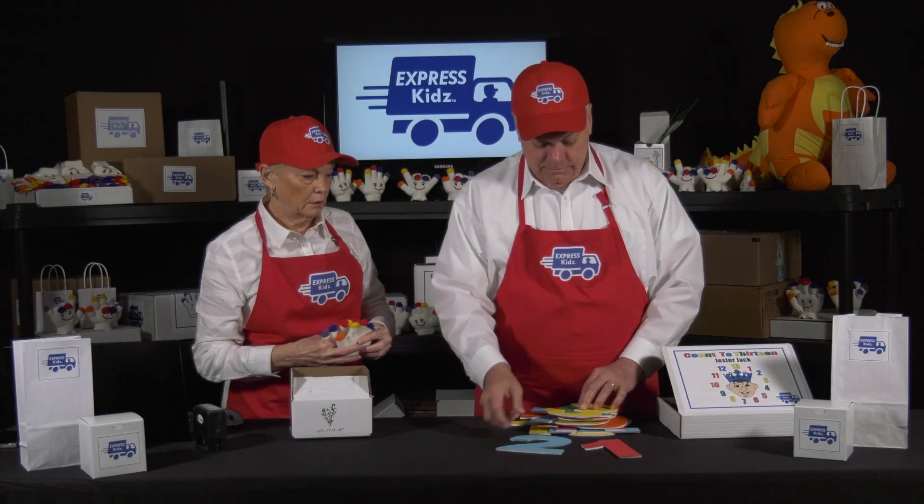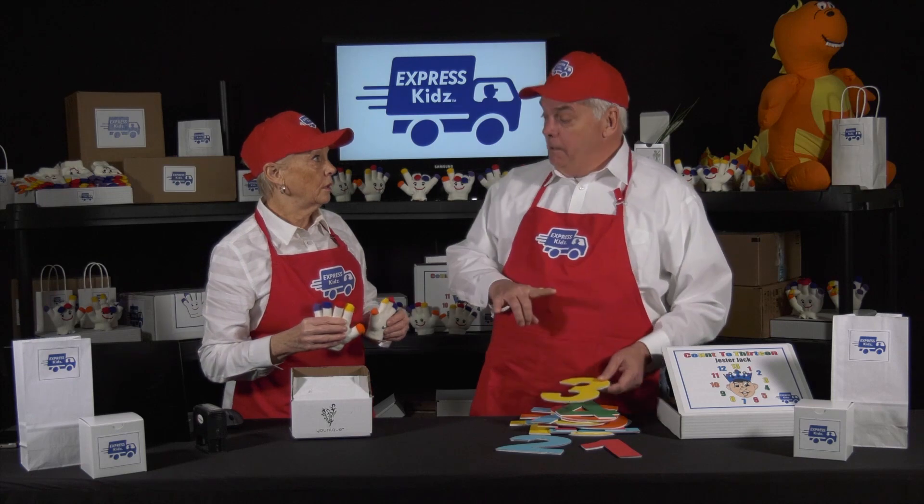What are you doing Chuck? I'm counting. Counting what? Numbers. You mean you're counting with numbers? No, I'm counting numbers.